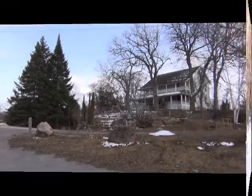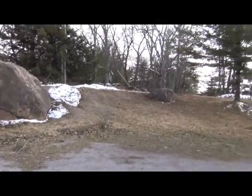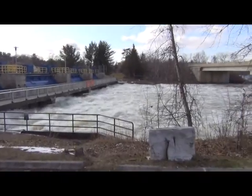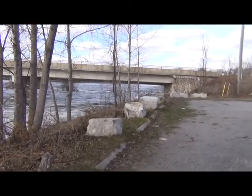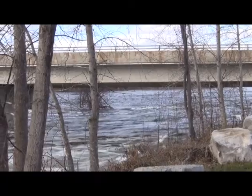Well, here we are in beautiful Buckhorn. We're going to take a little walk across this dam in a second. You can see these waters are moving pretty quickly.